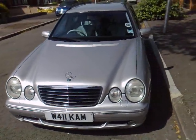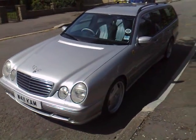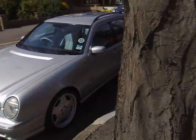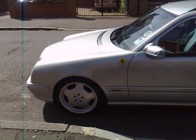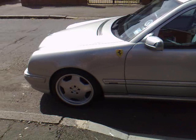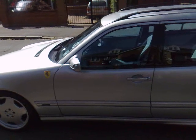Here we have for sale an exceptionally rare, fully specced out Mercedes E55 AMG. These cars are as rare as hen's teeth to say the least. It's sitting on 18-inch AMG rims, genuine Mercedes wheels that are obviously in immaculate condition.